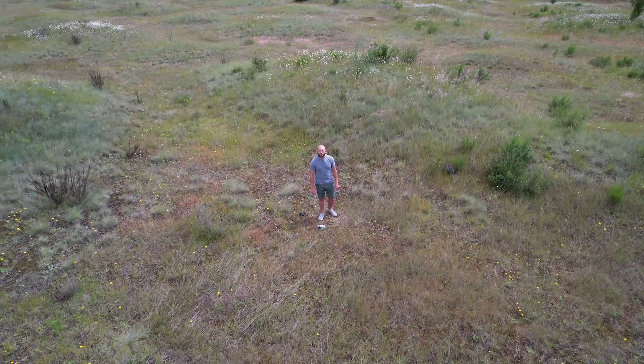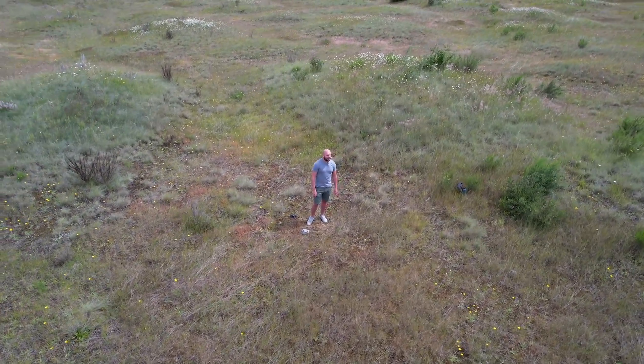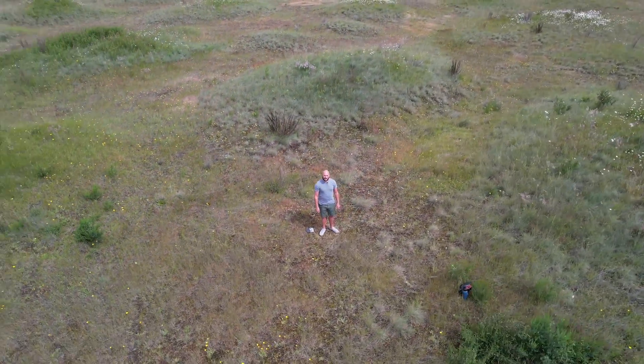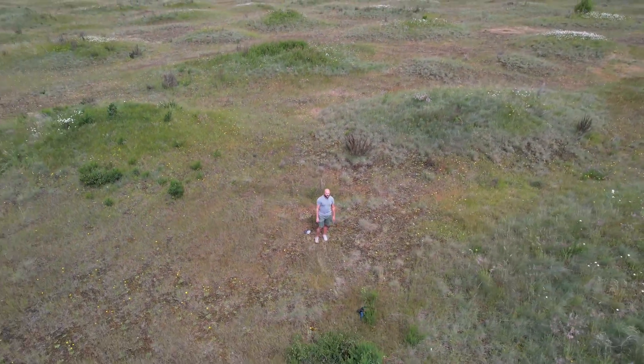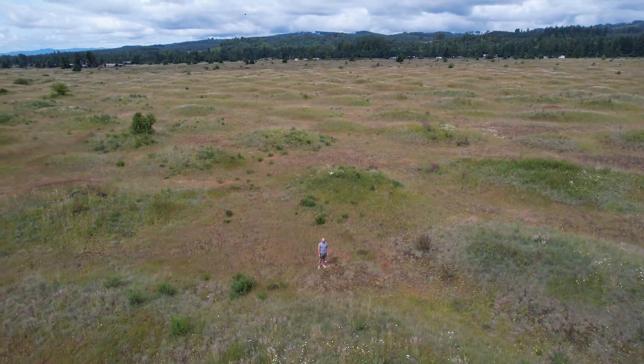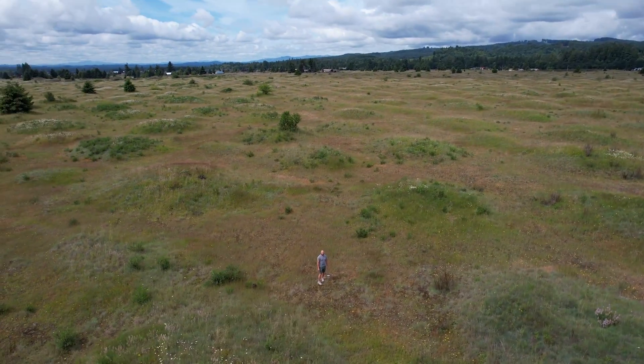Today I'm at the Mima Mounds in Washington State. Despite the fact that I'm surrounded by acres of earthen hills, there's no definitive explanation as to exactly how they came to be or what created them. Of course, there's plenty of theories, but none have ever been proven.